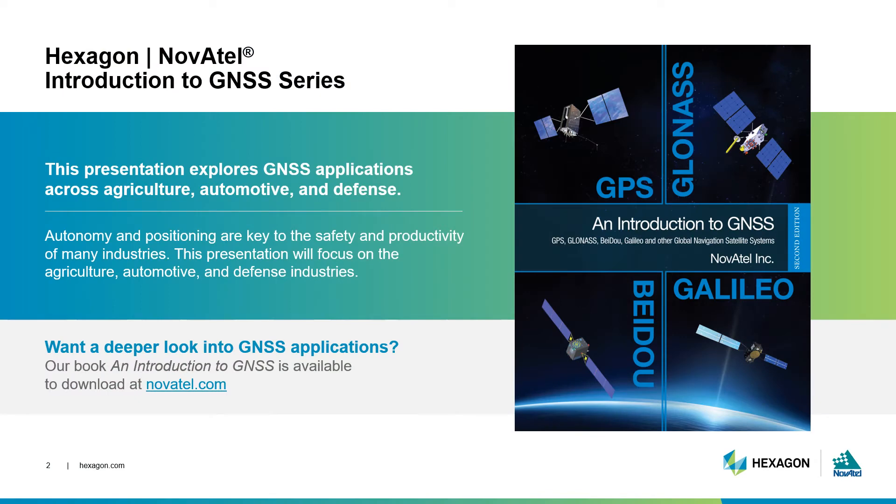This is the final of seven episodes in our Introduction to GNSS Webinar Series. In past episodes, we've explored the calculations underlying GNSS, what the GNSS signal is made of, and how it's used to calculate a position. In this final episode, I'll demonstrate how GNSS positioning and its related technologies are used to solve positioning problems for a variety of users across industries.